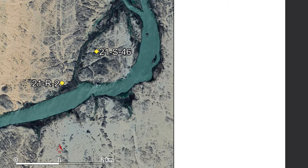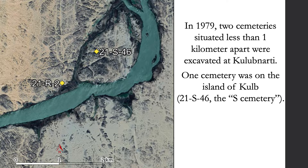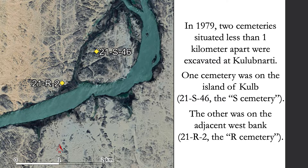In 1979, two cemeteries situated less than one kilometer apart were excavated at Kulibnardi as part of the UNESCO-funded movement to save the monuments of Nubia. Because of the construction and enlargement of the High Aswan Dam, many important archaeological sites along the banks of the Nile would be flooded and permanently underwater, so archaeologists raced to save as much heritage material and remains as possible. One cemetery was on the island of Kulibnardi — 21S-46, or the S-Cemetery — and the other was on the adjacent West Bank — 21R-2, or the R-Cemetery.